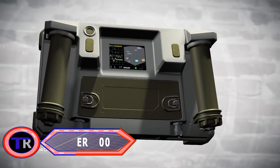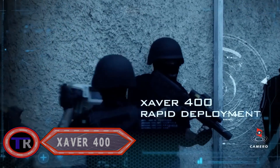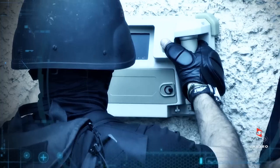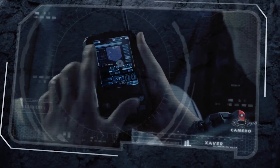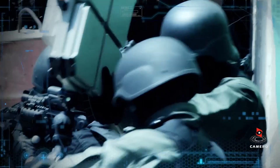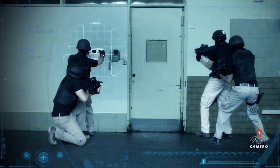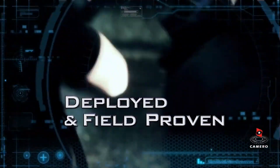The Xaver 400 utilizes advanced sensor technology, specifically radar, to detect and visualize the presence of people behind walls and barriers. Its primary function is to provide real-time imaging of the area behind walls, enabling operators to identify and locate individuals even when they are not visible to the naked eye. It is commonly used by military and law enforcement agencies for tactical purposes such as reconnaissance, search and rescue, and hostage situations.